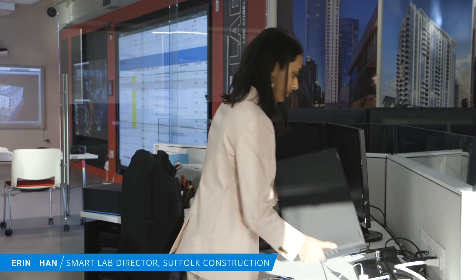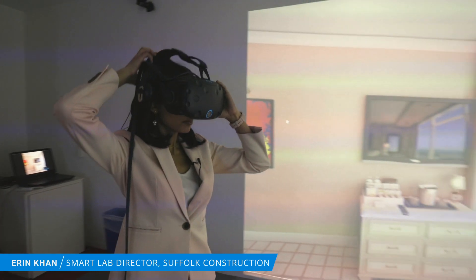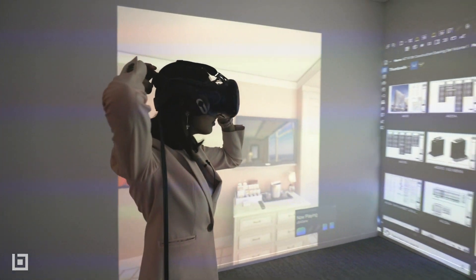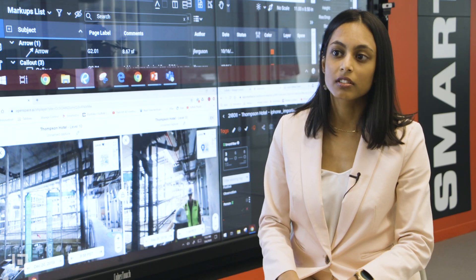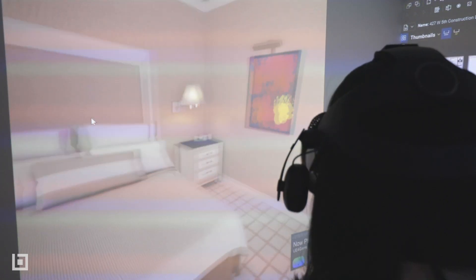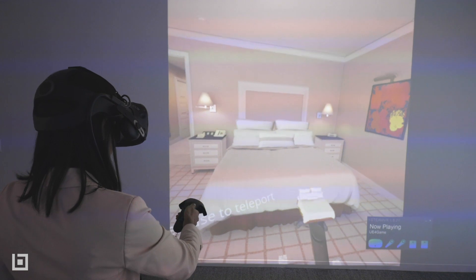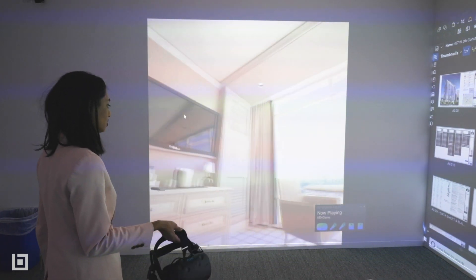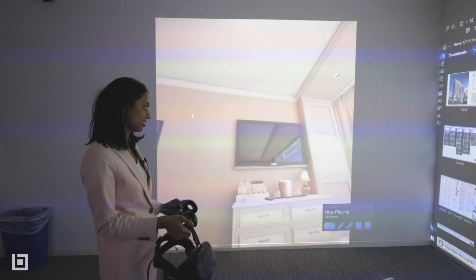Taking advantage of VR for pre-construction and doing virtual mock-ups, and really pushing the boundaries of what the model can provide to you earlier on, is definitely one of the ways we've been seeing the workflows changing. This is a virtual mock-up of one of our casino projects that we've done at Suffolk. It's more of a high-end type of mock-up, meaning that the end user has the ability to interact with different aspects of the design.